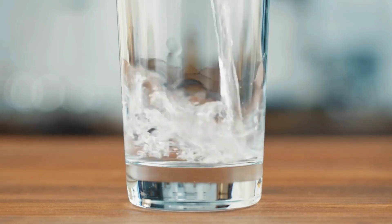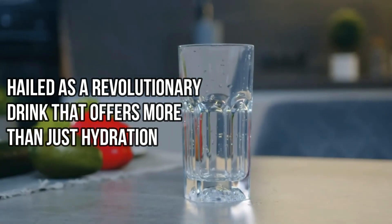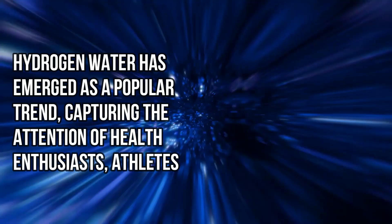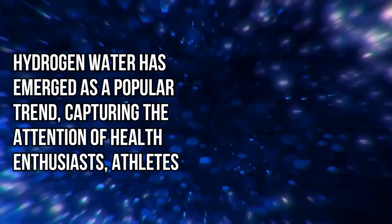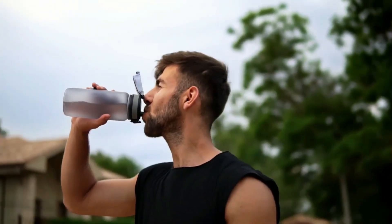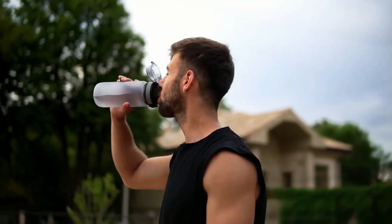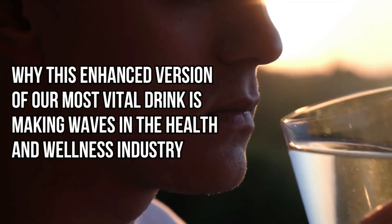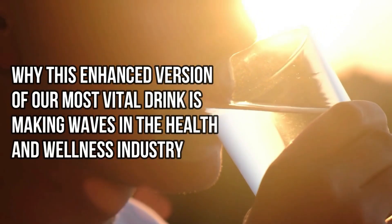Hydrogen water has taken the wellness community by storm, hailed as a revolutionary drink that offers more than just hydration. This innovative concept involves infusing water with molecular hydrogen, a tasteless, odourless gas that proponents claim can provide many health benefits. As people increasingly seek ways to optimise their health and well-being, hydrogen water has emerged as a popular trend, capturing the attention of health enthusiasts, athletes, and those looking for an edge in their wellness routines. Its popularity stems not only from the potential health benefits it offers, but also from its simplicity — it's water, but with an added molecular boost.